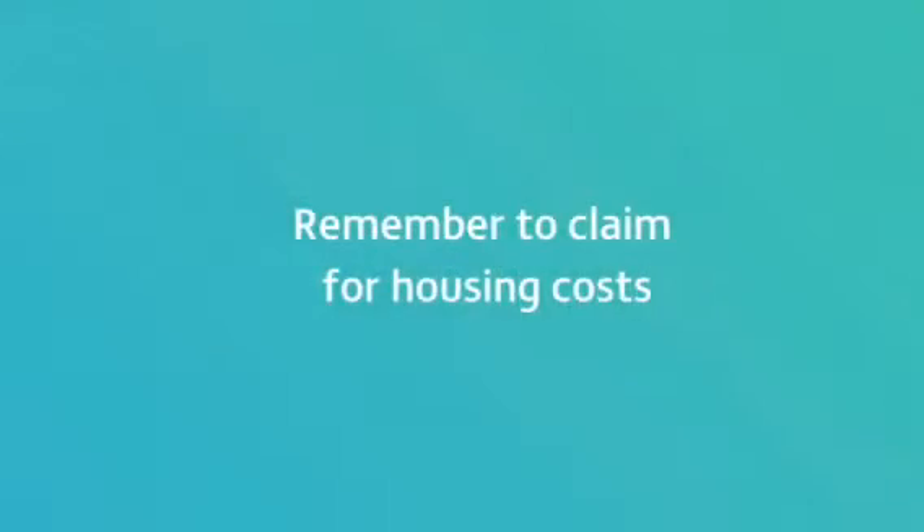As part of your claim for Universal Credit, you will need to confirm how much rent you need to pay. Without this, you won't receive any help towards your housing costs.